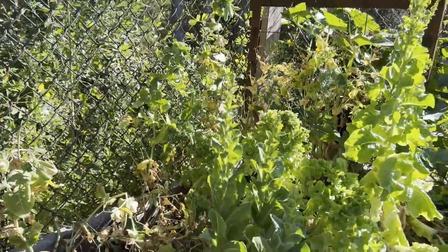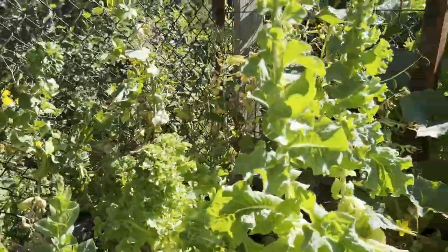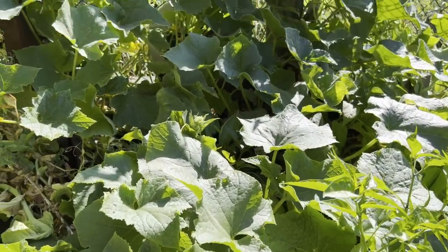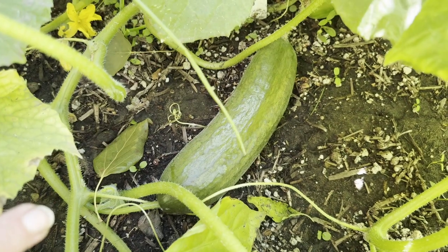This I like to call my seed saving corner — it's got peas I'm saving for seeds, lettuce, and then in the corner here I had planted two slicing cucumbers, the longer cucumbers, and we're starting to get some good sized cucumbers.